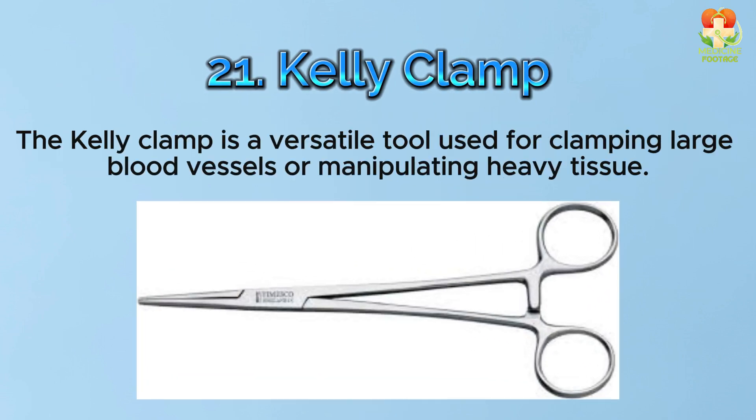Number 21: Kelly clamp. The Kelly clamp is a versatile tool used for clamping large blood vessels or manipulating heavy tissue.